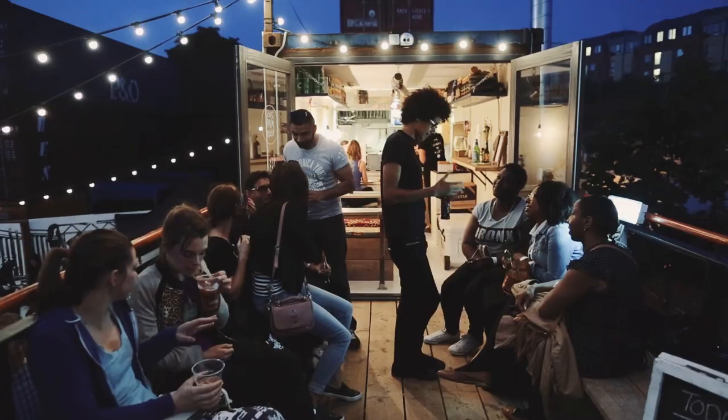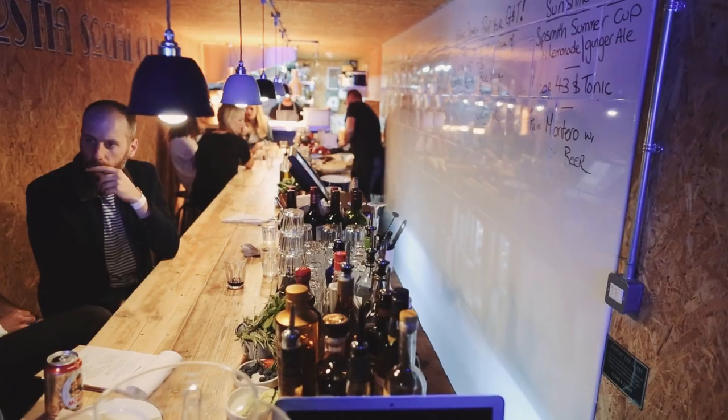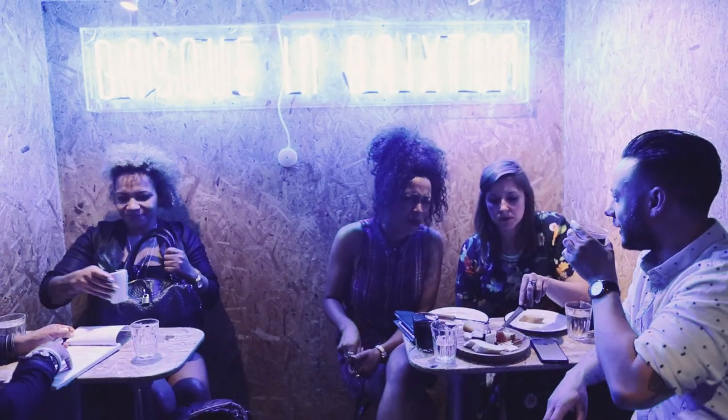I think the sun is officially set now. It is now nighttime at Pop Brixton. So obviously Will and I want a couple of drinks. There's a cooler bar up here with a balcony, so we're going to go see that.